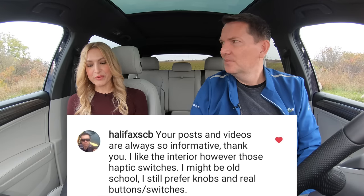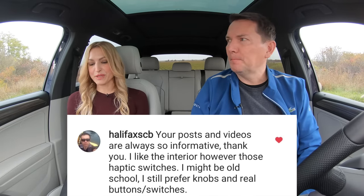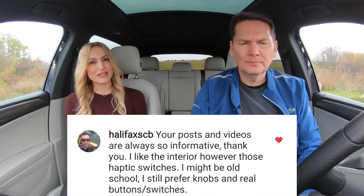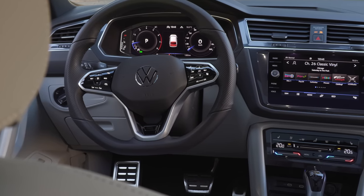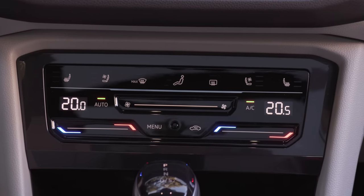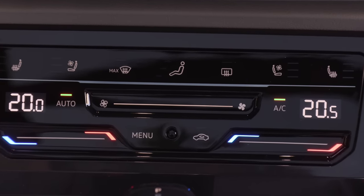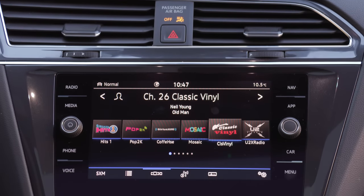Your posts and videos are always so informative. I like the interior. However, those haptic switches might be old school — I still prefer knobs and real buttons and switches. There are some haptic switches on the steering wheel, but it works well. The only other one is the heat. The great thing about this climatronic control unit is that you touch it quickly — it's just some quick tapping. You don't have to swipe it up or down, you just tap it. It's pretty straightforward and easy to use. And guess what — there's still a volume knob in here, which we all love.